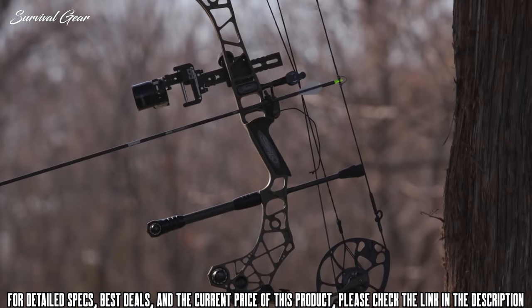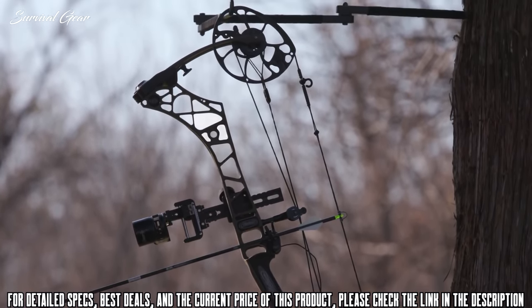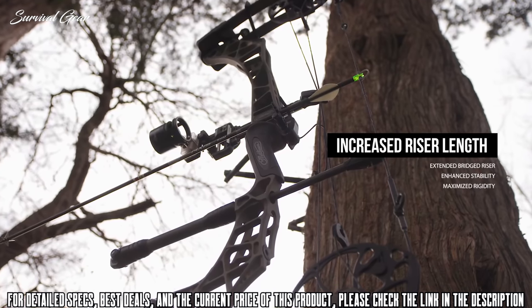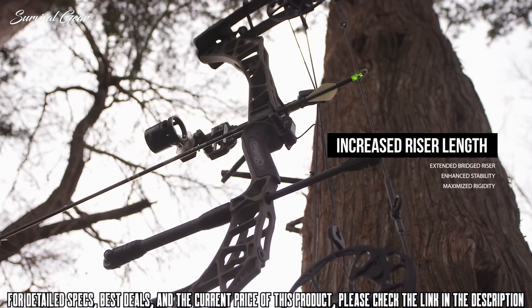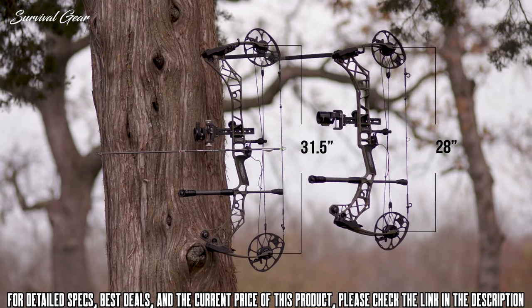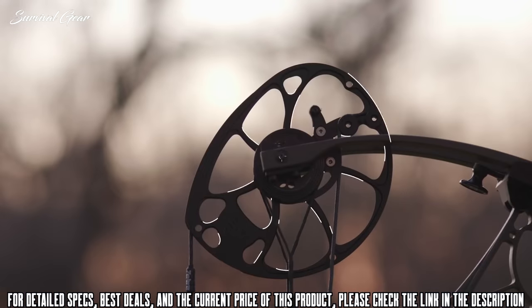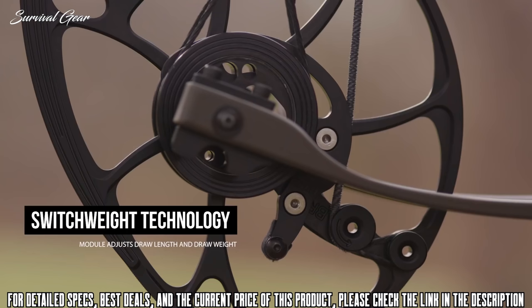This added length provides enhanced stability at full draw, while our optimized riser cutouts minimize weight. The VXR shoots like a target bow while maintaining the maneuverability of a compact hunting rig, and is available in both 28 and 31.5 inches axle-to-axle variations.